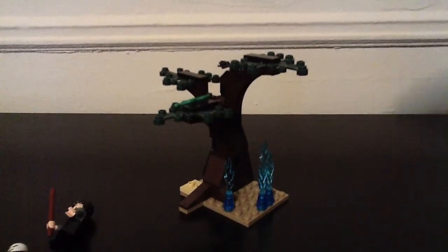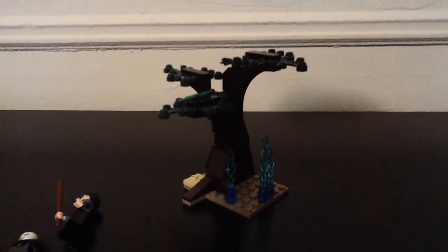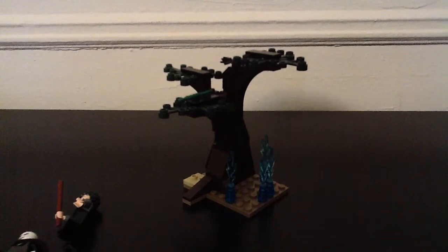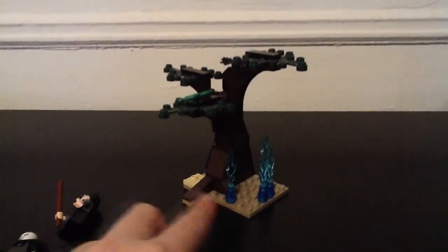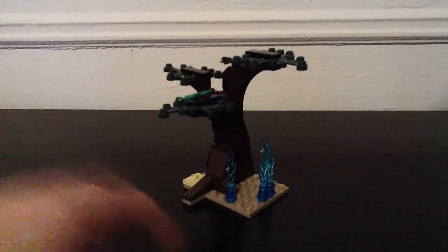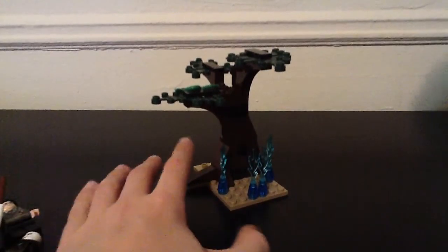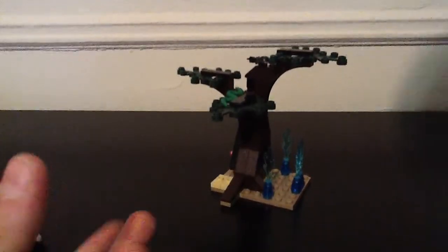One problem that I have with this set — its name is the Forbidden Forest, right? And it's only one tree. I think what they should have done is at least added one more tree to make it look like a forest, so it doesn't look like just one tree and that's it.